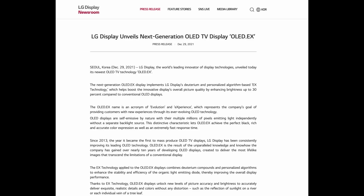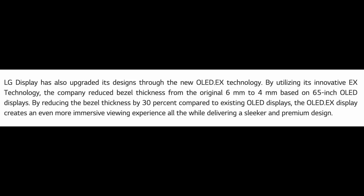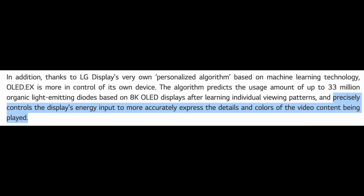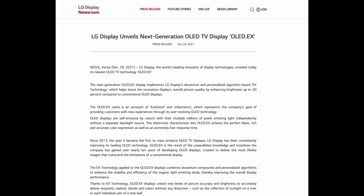LG has also said that they reduced the bezel size from 6mm to 4mm and reduced the thickness by 30%, so we will see slimmer profiles from the LG OLED EX panels. They're also using a personalized machine learning algorithm that predicts the usage of each light emitting diode based on your viewing habits and then precisely controls the display's energy input to more accurately express the details and colors of the video content being played. Overall, it definitely sounds like the LG EX is an improved EVO panel.